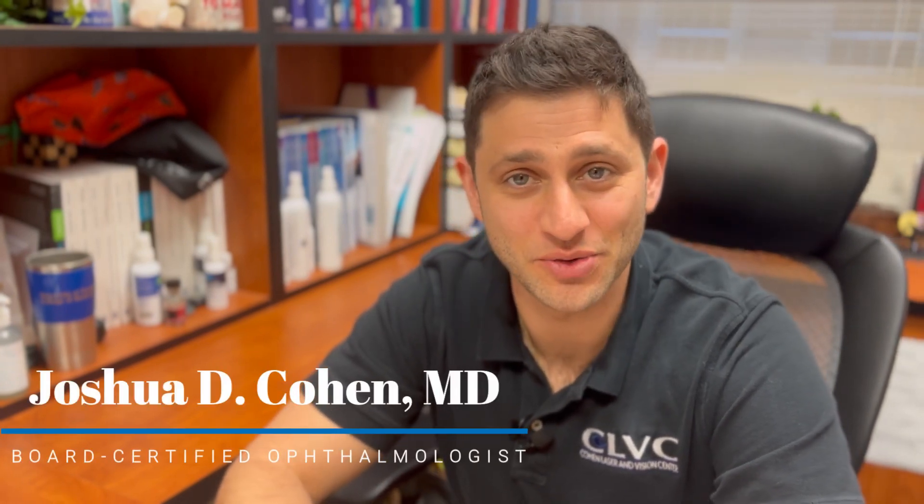Hi everyone, today we're going to talk about ICLs or implantable columnar lenses. My name is Dr. Joshua Cohen. I'm a board certified ophthalmologist here at Cohen Laser and Vision Center in Boca Raton, Florida.